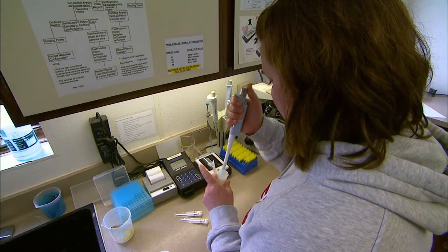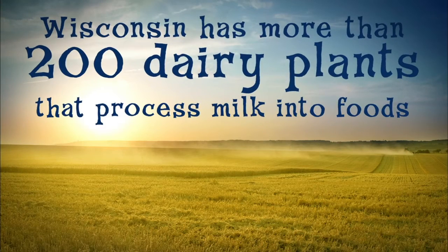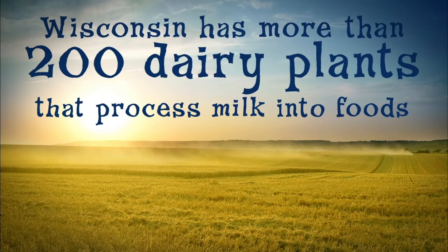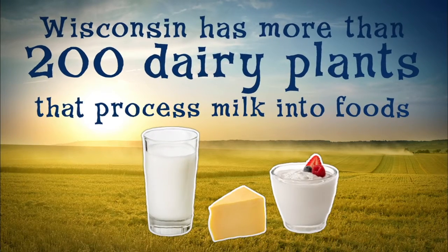All the milk will be tested again at the dairy plant before it's made into food. Wisconsin has more than 200 dairy plants that process milk into foods for you to enjoy, like the milk that you drink and the cheese and yogurt you have for a snack.